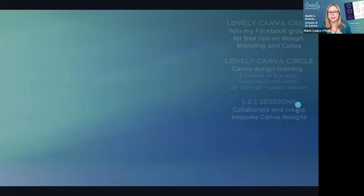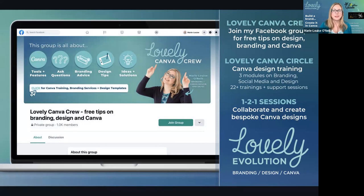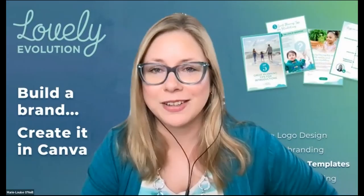And that's my talk. Just in terms of a call to action, I've got a free Facebook group called Lovely Canva Crew. I share free tips on branding, design, and Canva. You're very welcome to join me over there — please make sure to answer the questions so I can allow you into the group. Although it's a big group, it is a safe space and a real community. There are lots of ways we can work together. But in terms of what's next, I'm just interested to know what questions you might have. So that's my talk — I shall end the screen share and we can go into questions.